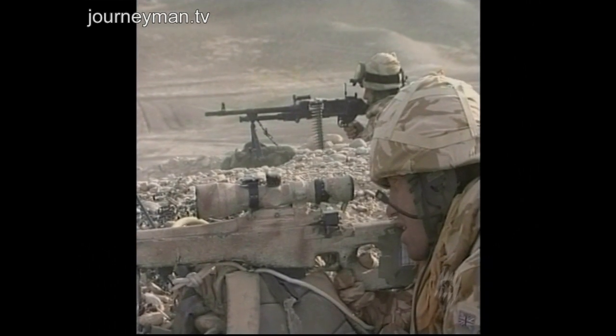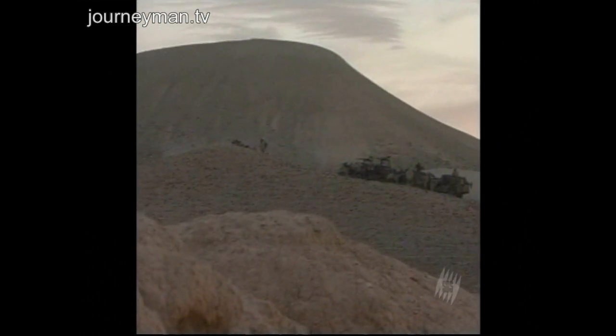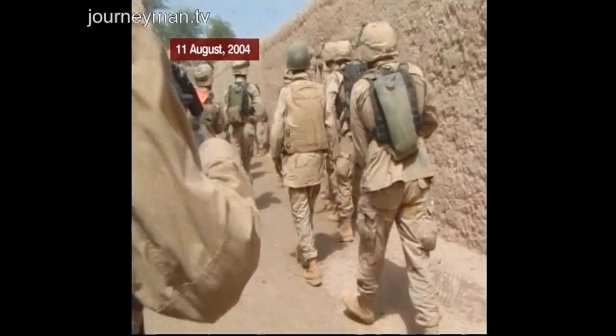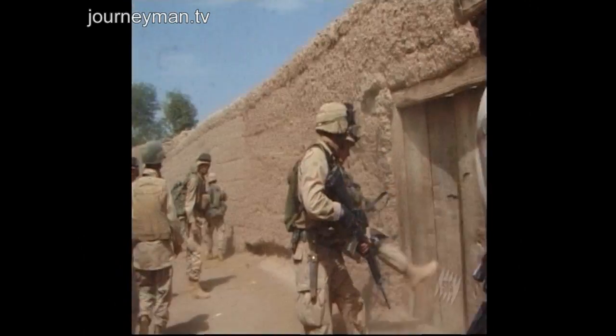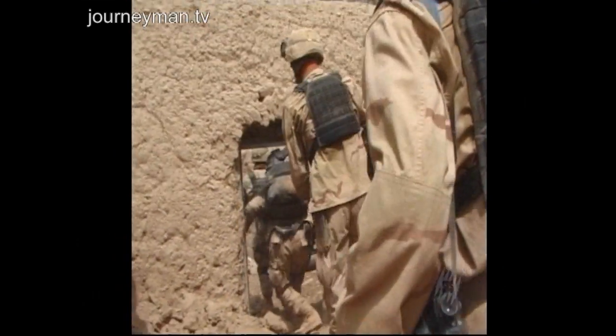It now looks like NATO's new American commander will revive the more aggressive approach that previously turned people back to the Taliban. Dateline filmed these American marines at work in the south three years ago, and there was no sign of an attempt to win over hearts and minds.